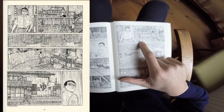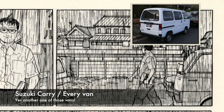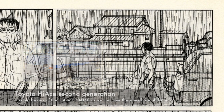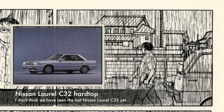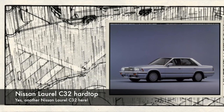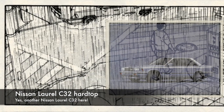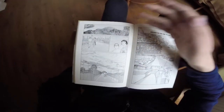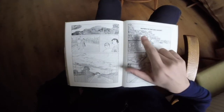On page 131 we have a Suzuki Everyvan or Carry van at the back, then in the front a Toyota Hiace van, and right behind that probably a Nissan Laurel C32 hardtop — identified by the headlights. Right below that we probably have another Laurel. I'm going to skip the next page as it's probably not suitable for YouTube.